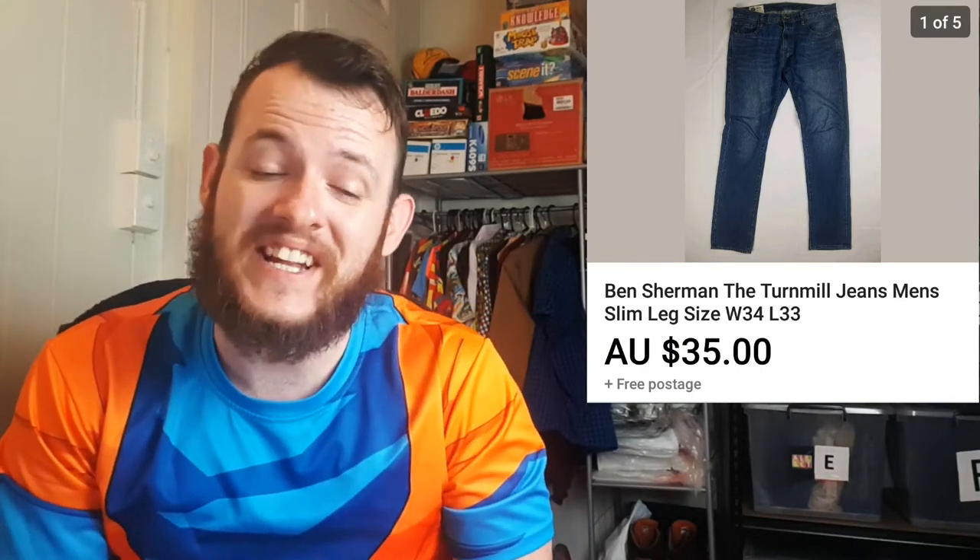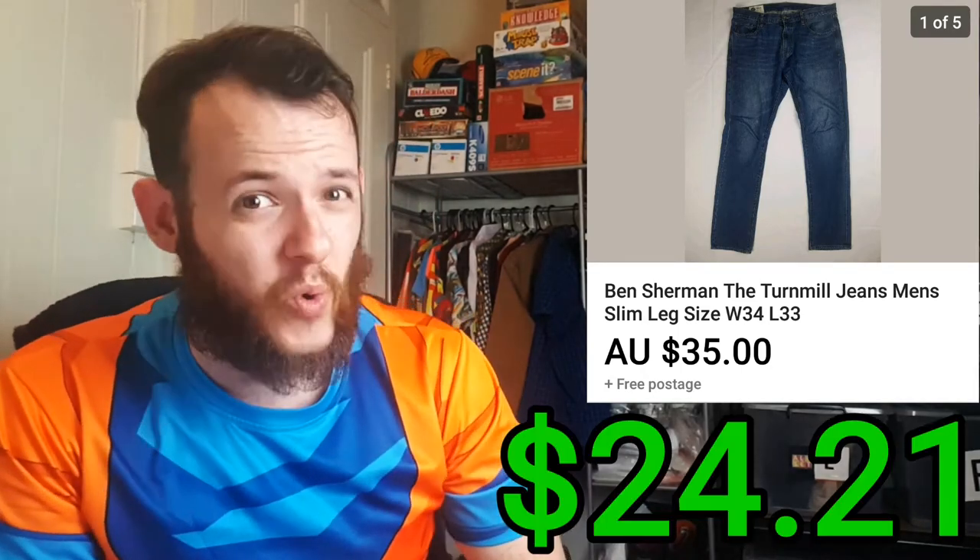The next item I sold was a pair of Ben Sherman jeans. This item actually ended up going overseas to New York, and the buyer ended up paying $78.20. The shipping was $37.70 and it only cost me $4.66 for the item, for a total profit of $24.21.